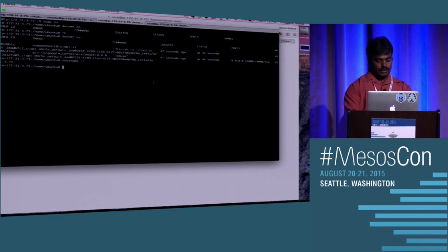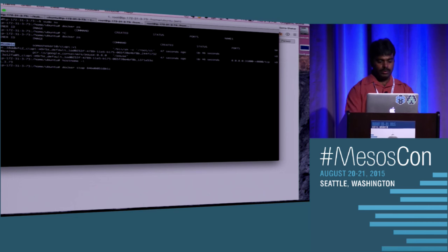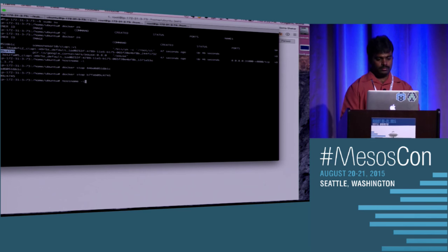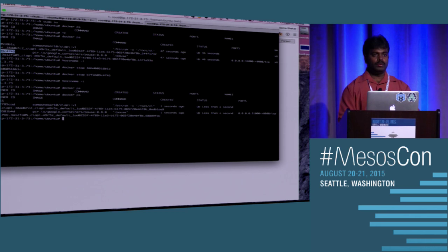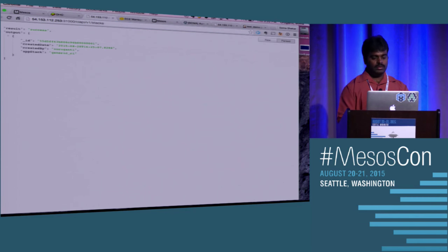Let me go ahead and kill this application — this is just to demonstrate that Kubernetes will try to respawn it. There's nothing running now. Automatically, Kubernetes has spawned the application again when it saw it went down. It started with a different container ID but using the same port. The service is still up and running. This is the kind of high-availability failover we are looking for.